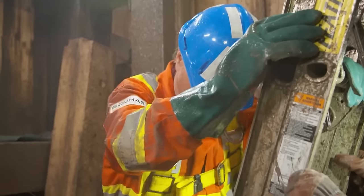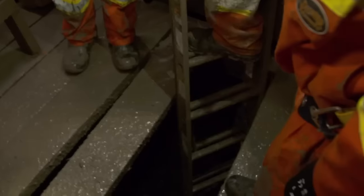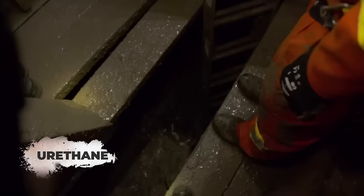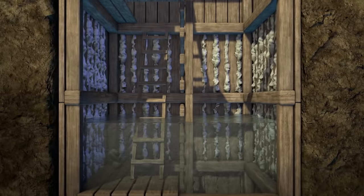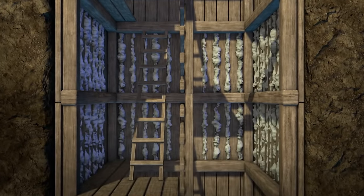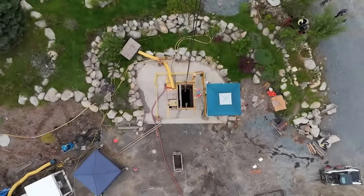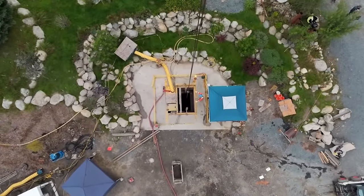The team is cautious and wants to understand what's happening in the shaft. They plan to go one set above where the water starts, punch nine holes, and use fast-setting urethane to stop the water infiltration. The urethane, a specialized compound similar to expanding foam, will be applied under pressure to seal a crack and potentially stop water intrusion completely.